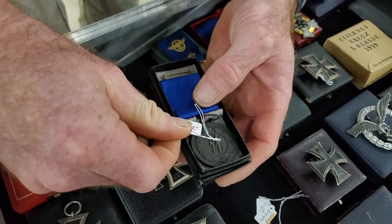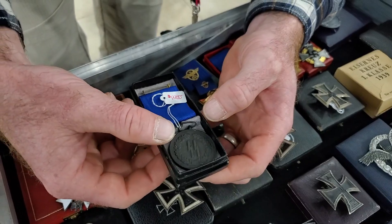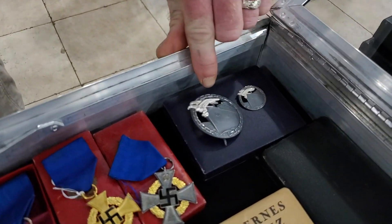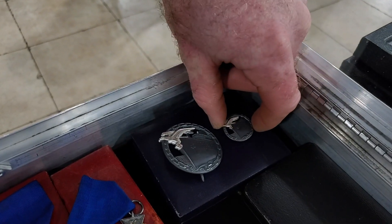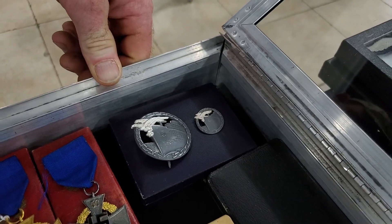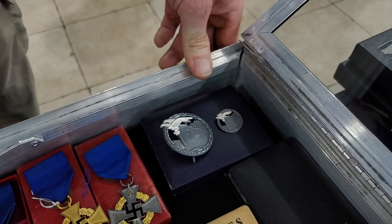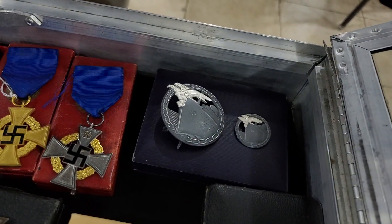I have $1,400 on this — the case is most of that; the case is the hard part to find. This is the Blockade Breaker, a Kriegsmarine Blockade Breaker with the miniature. Unfortunately the miniature typically has a little stick pin that's broken off. This is the right case for it. This badge was for crews of vessels who came from different countries and had to pass through the British blockade during the war — those who made it through were awarded this medal.